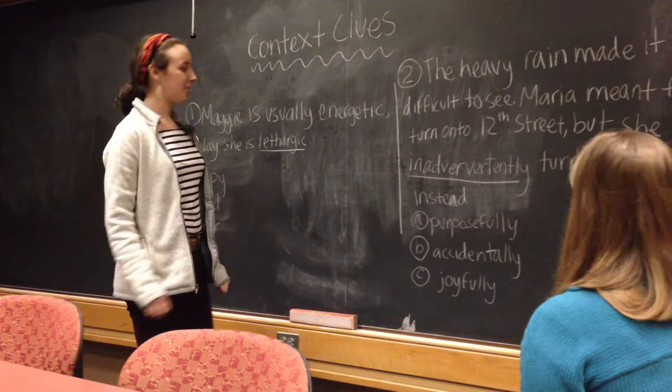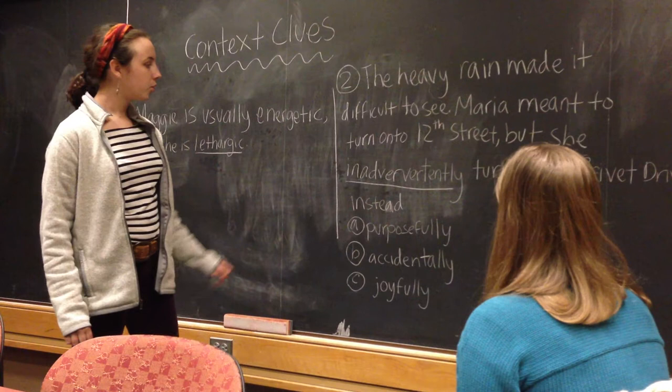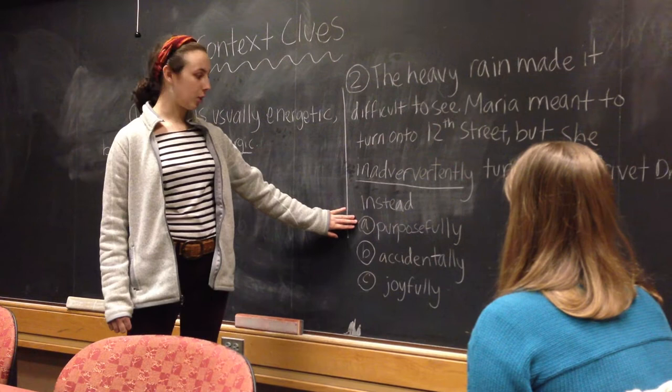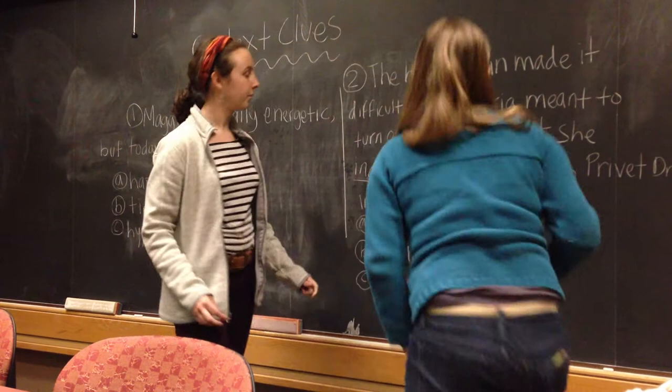So now we're going to try a second one. You did great on that first example. Could you read this one again? The heavy rain made it difficult to see. Maria meant to turn onto 12th Street, but she inadvertently turned onto Permit Drive instead. All right, great job.